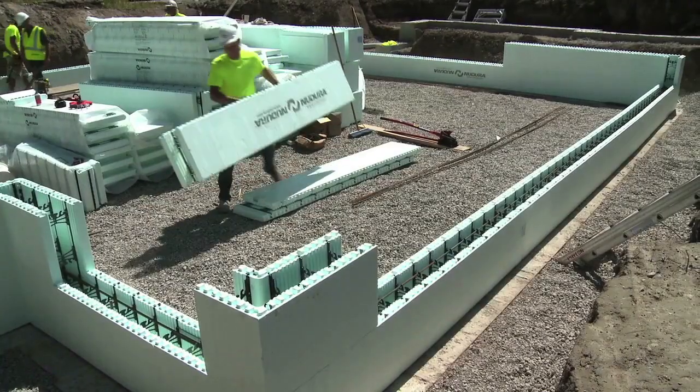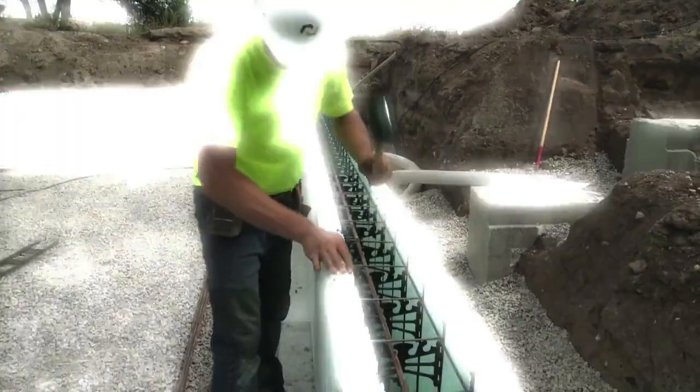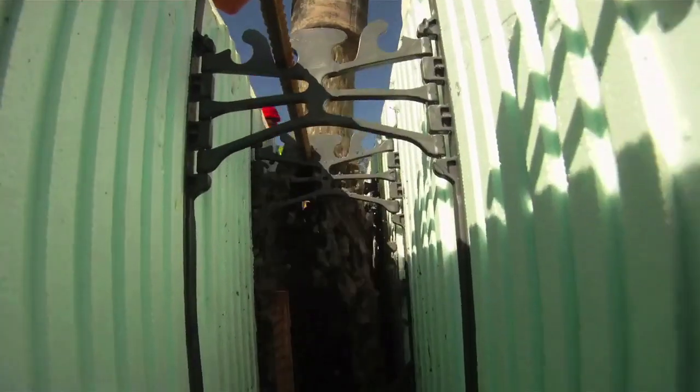A great product. We would highly recommend it to anyone. Here's how the system works: NeuDura is simply stacked up to a desired wall height, braced, and then concrete is poured in place, providing six building steps in one.